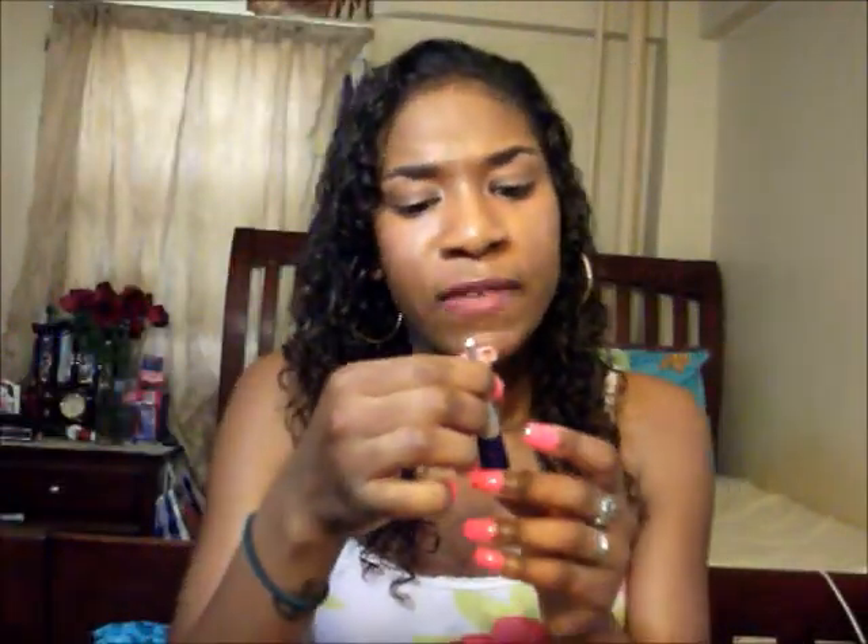Another liner I recently got, also from Ipsy, is the Caitlyn eyeliner in purple. This is also a gel liner — a really cool one. I really enjoy using it and I like to use color liners in the summertime, so this came in very handy. The purple is really pretty.